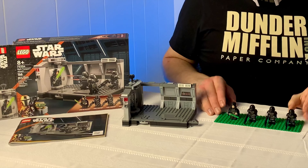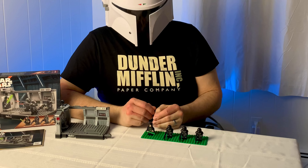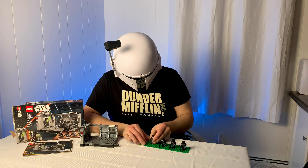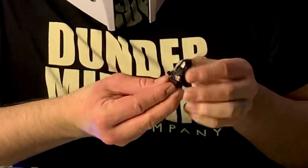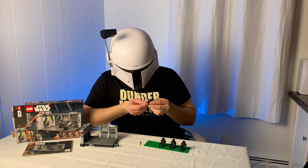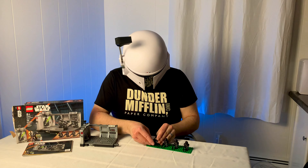Now we've got the finished model built. We'll take a look at the minifigures first. We have Luke Skywalker as a Jedi Knight with his black robes, as we first saw in Return of the Jedi. Got his lightsaber, of course, and his black robot hand. Got nice front printing on his torso, as well as his legs, and even back printing — although he'll most likely always be wearing his robe. That's a nice touch, though. I'm glad that LEGO often includes back printings even when the character has a cape.